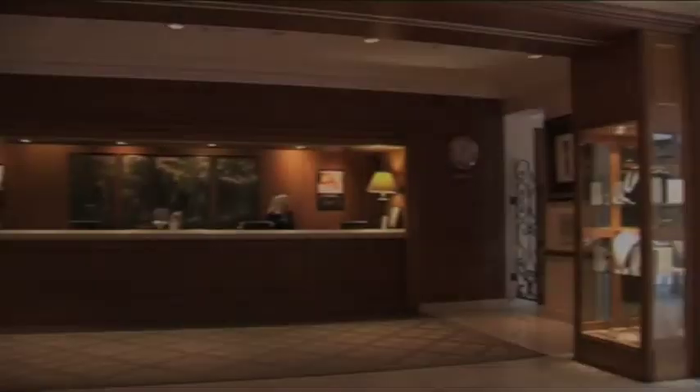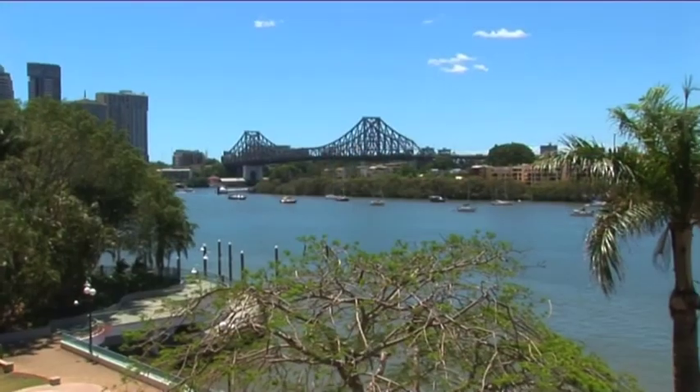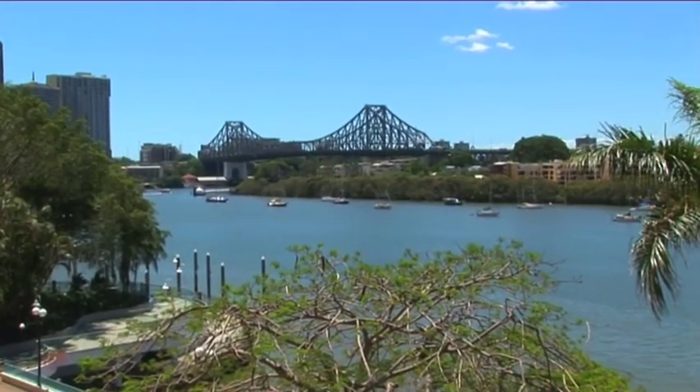Welcome to the Stamford Plaza Hotel in Brisbane, one of the city's most recognizable and prestigious landmarks. It comprises 252 luxuriously appointed guest rooms over 22 floors, and it's nestled in possibly one of the most attractive parts of the city, between the banks of the Brisbane River and the Botanical Gardens.